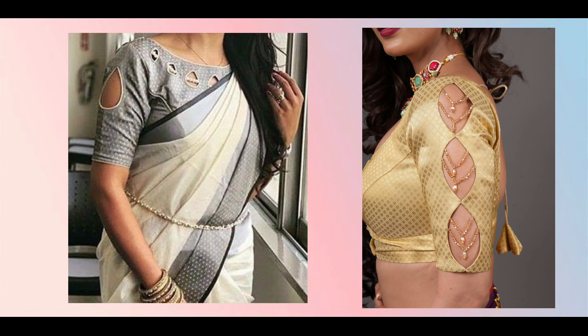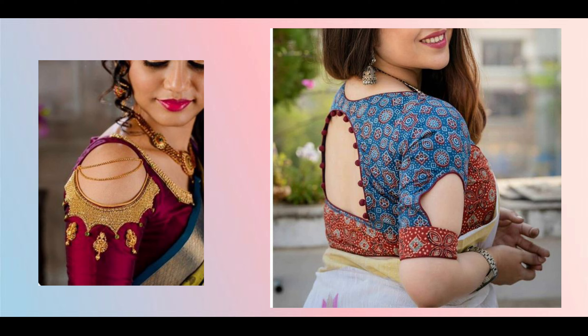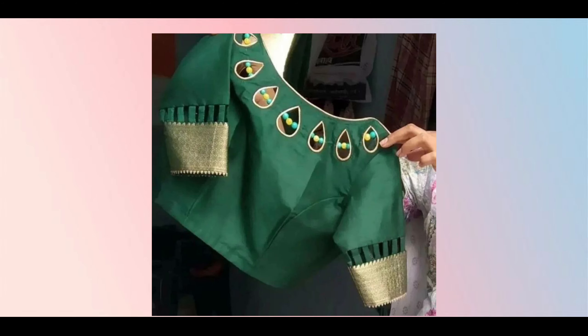Next is the cut-out blouse. Cut-out blouses were in trend and you can reuse them. However, avoid the cold shoulder cut-sleeve with a neck cut-out combination blouse, as that style is no longer in trend. You will need to make a new blouse instead of wearing this one.